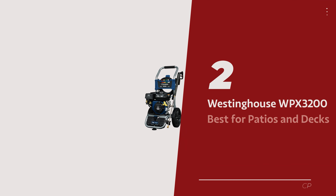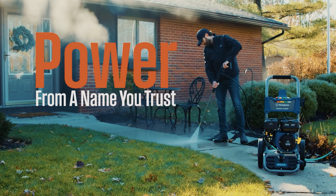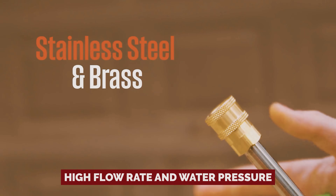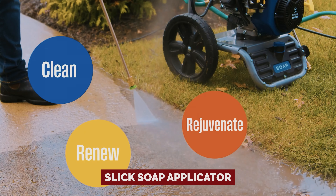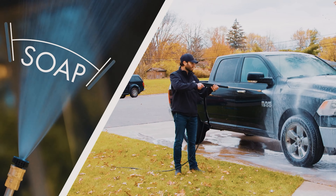Number 2: the Westinghouse WP-X3200, our pick for best for patios and decks. Hold on to your patio chairs, folks, because the Westinghouse 3200 PSI pressure washer is here to unleash a cleaning revolution on your outdoor oasis. This pressure washer packs a serious punch with its high flow rate and water pressure, ready to tackle even the toughest grime on your decks and patios. Equipped with four quick-change nozzles and a slick soap applicator, this machine is like a superhero with its arsenal of cleaning powers, plus a half-gallon soap tank for fewer refill trips.